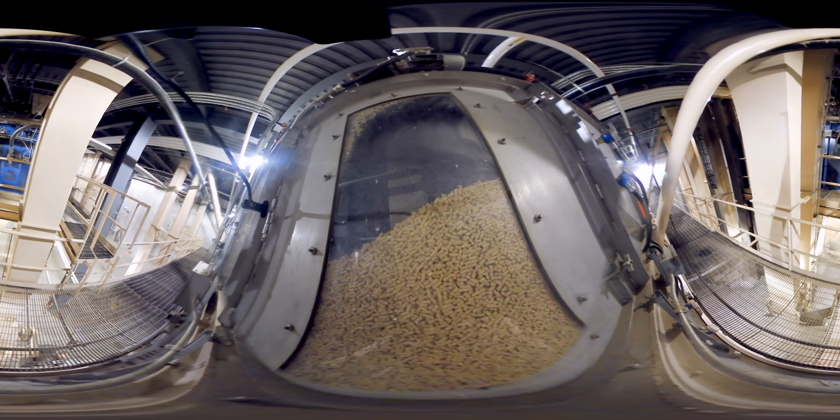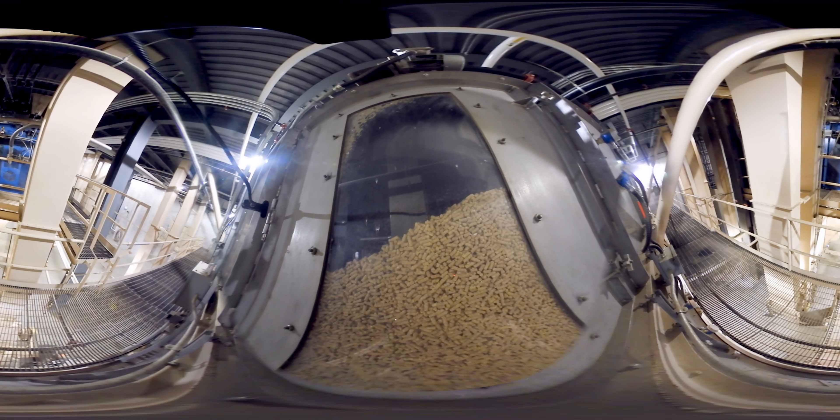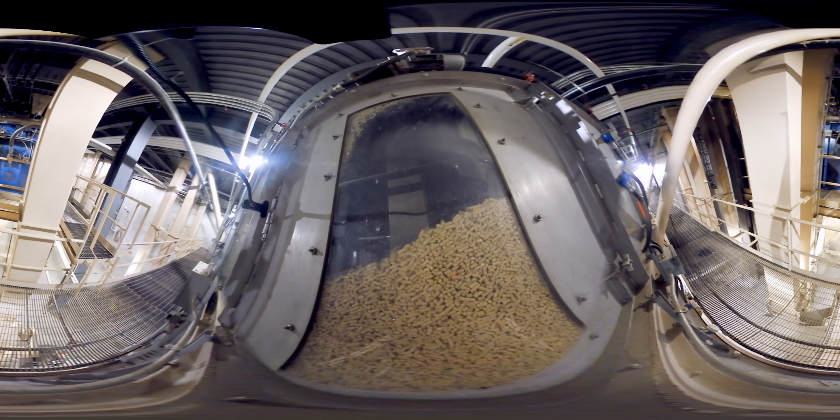Once the feed is formed into pellets, it's dried with air in the cooler. When it's cool and dry, the feed is moved to loadout bins using conveyors and elevators, where it's stored until it's needed.